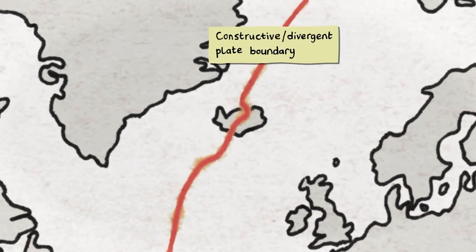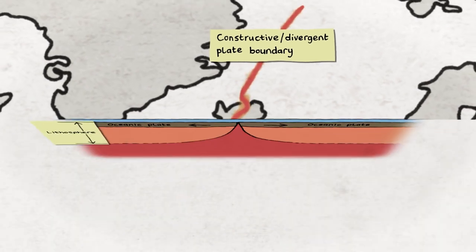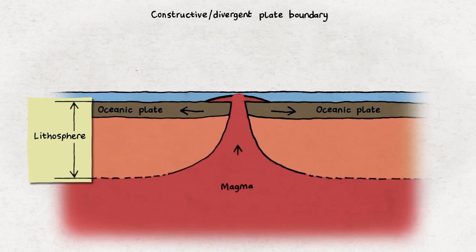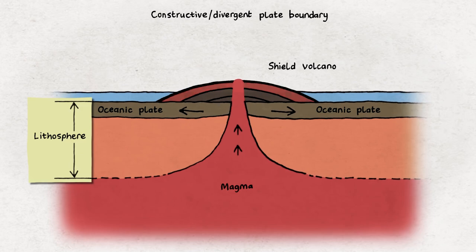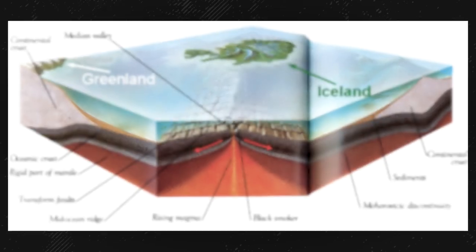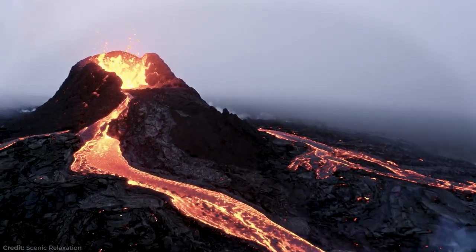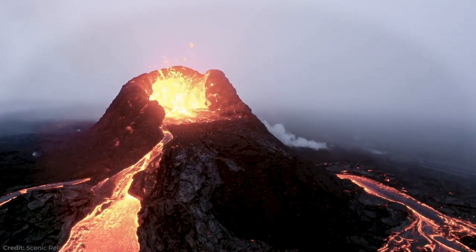These two tectonic plates are divergent, meaning they are pushing away from each other at a rate of 2.5 centimeters per year. As these plates pull apart, there is a natural pull that forces the flow of magma from the mantle to the Earth's surface through the opening. Iceland is essentially located on a hot spot, where magma is especially close to the surface.